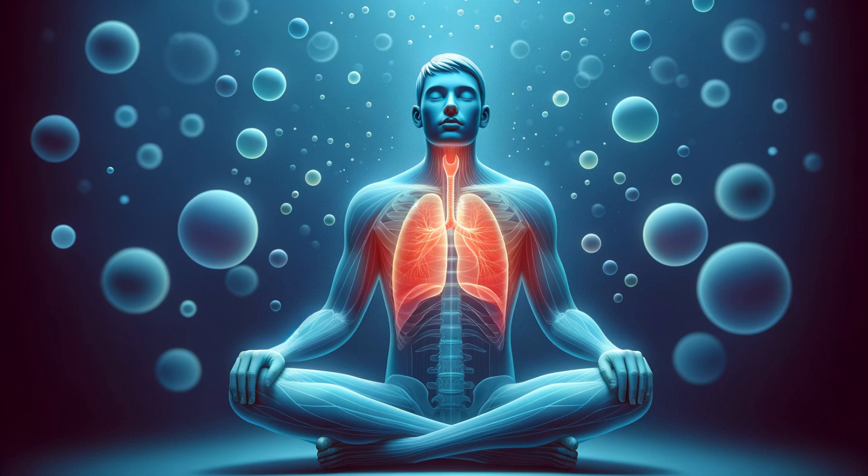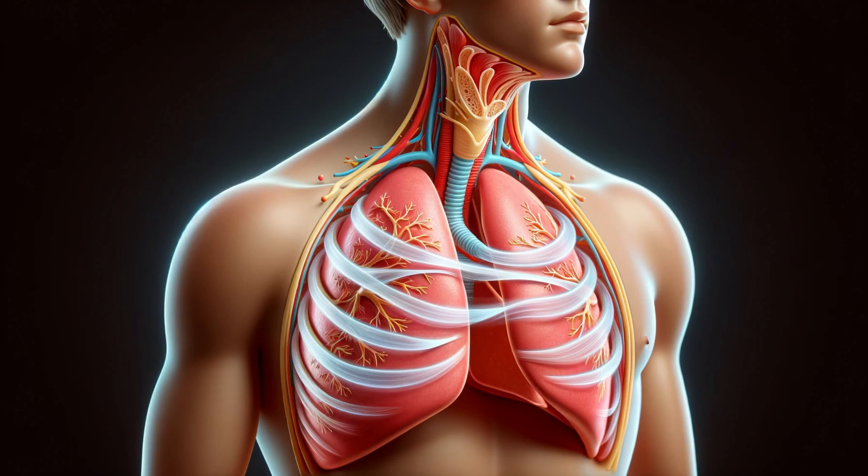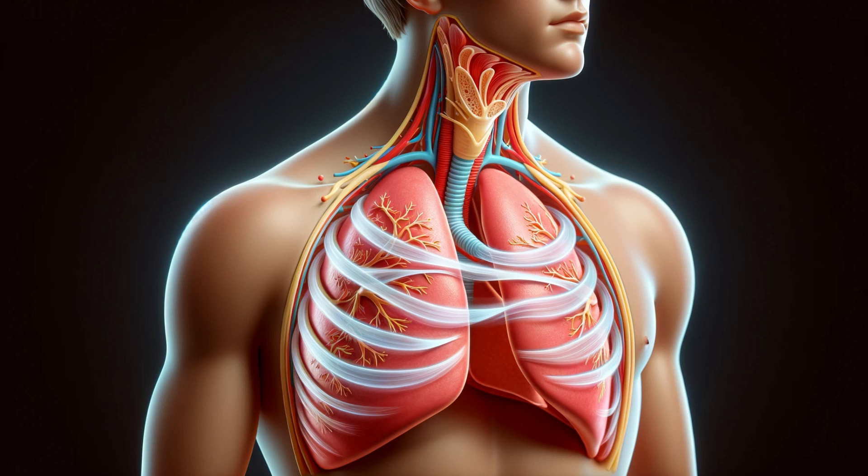As we conclude our exploration of the diaphragm, take a moment to appreciate this tireless worker. Each breath you take is a testament to its relentless effort. Remember to breathe deeply, live fully, and cherish the simple act of breathing. If you've enjoyed this journey through the wonders of the diaphragm, don't forget to like, comment, and subscribe for more fascinating insights into the human body. Share your thoughts and stay tuned for more incredible explorations.